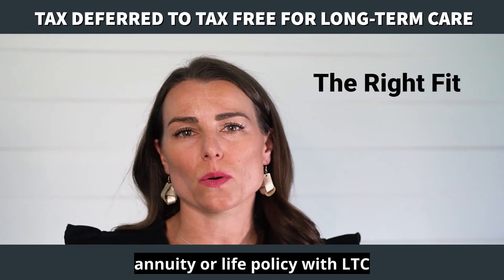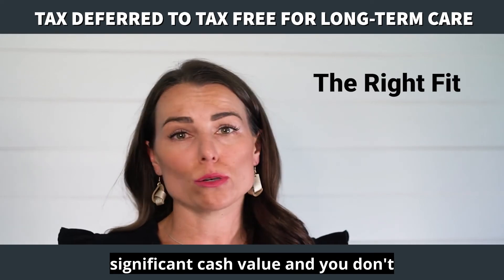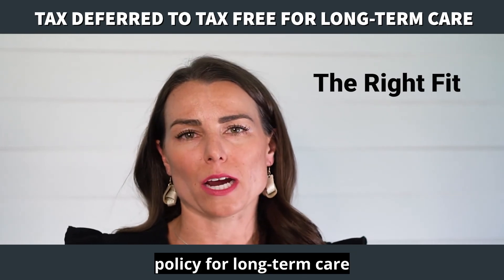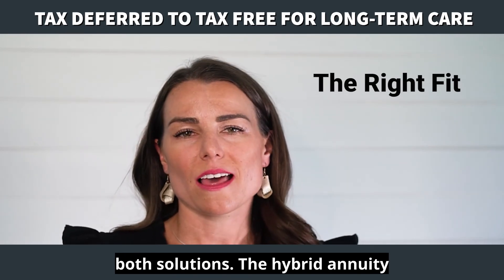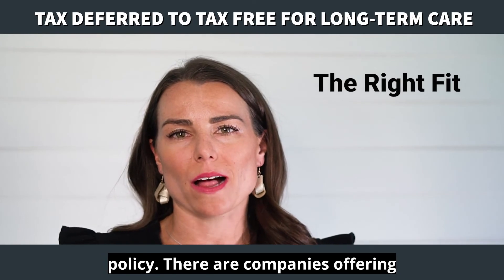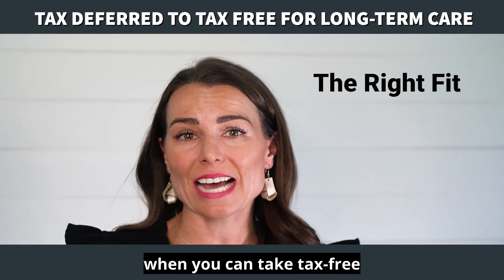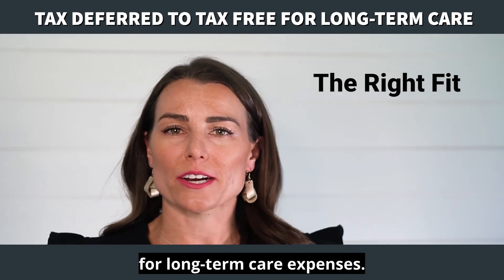Who may want to consider an annuity or life policy with LTC benefits? If you have an existing life insurance policy with significant cash value and you don't need the death benefit, or if you have a non-qualified annuity with significant gains and you don't need it for income, you can use that to fund a policy for long-term care protection. You can do a 1035 exchange and receive tax-free benefits for long-term care with both solutions. Hybrid annuity policies are often a good fit when your health is not great and you won't qualify for traditional long-term care insurance — companies offer hybrid annuity solutions up to age 85. It would be wise to consider a long-term care hybrid annuity when you can take tax-free withdrawals instead of taxable withdrawals from a non-qualified annuity to pay for long-term care expenses.